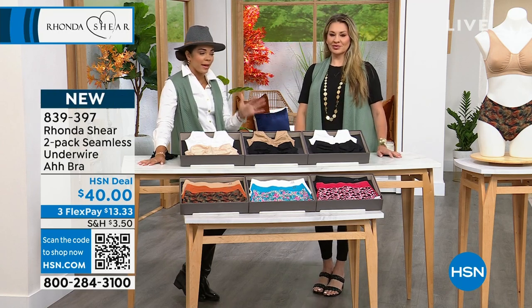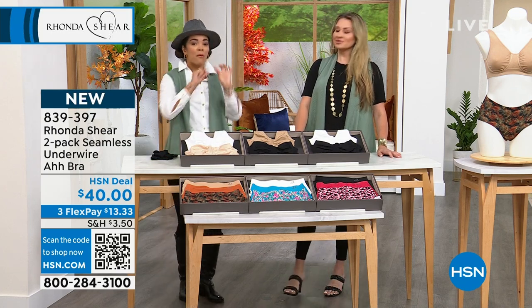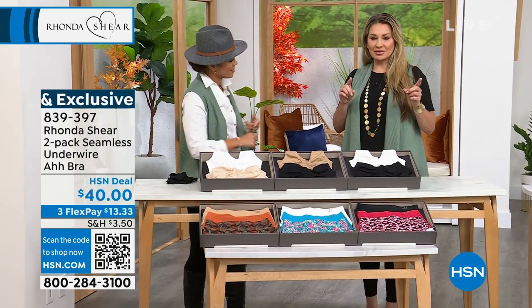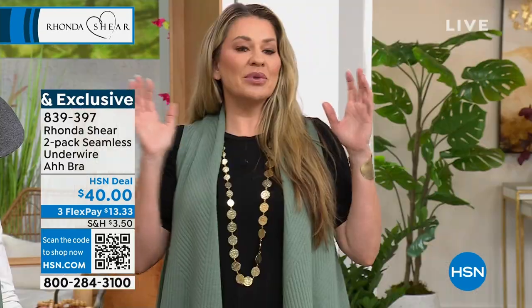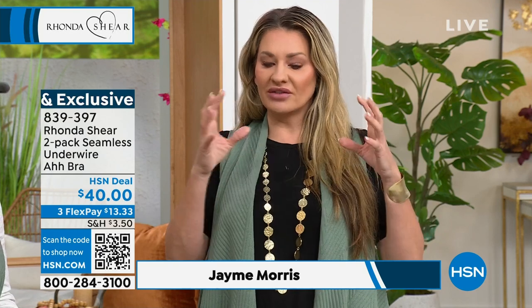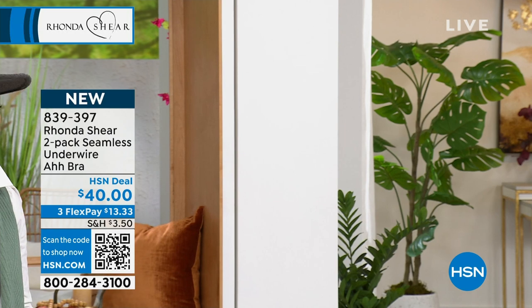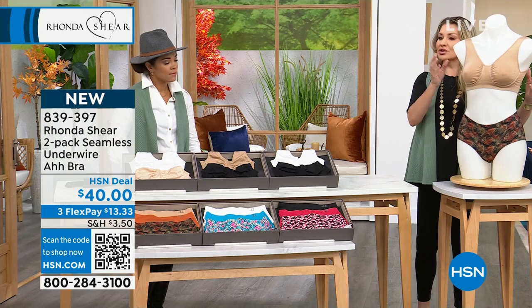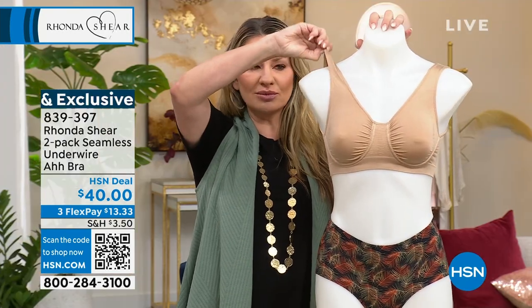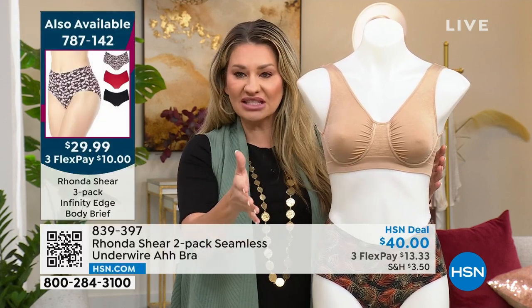Over 80 million Abras have been sold by Rhonda, sold in 35 countries. This is a customer request of how they wanted to customize the Abra. It is still your seamless Abra — done on a Santoni machine, so it's seamless and super stretchy, no adjustable straps needed. What we've done here is added in an underwire for lift, because we listened to you. Some of you still love that traditional underwire for lift and support.